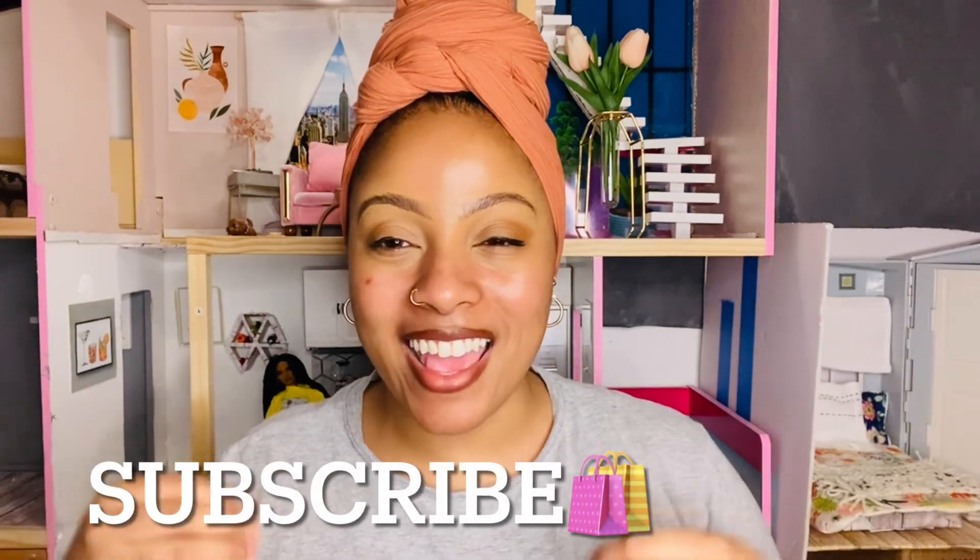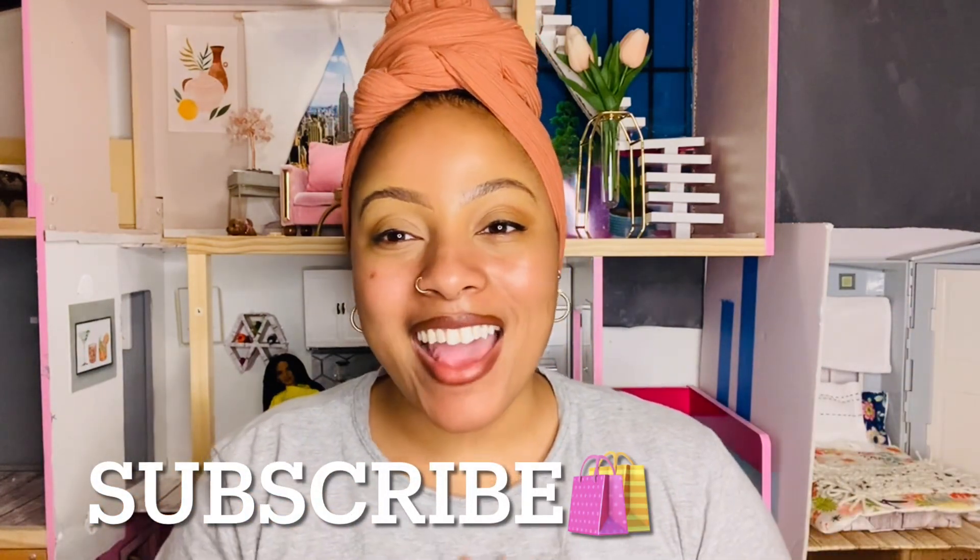That's it for all of my hauls! Thank you guys so much for coming with me and sharing my little journey shopping for doll things and miniatures. Don't forget to like, comment, share, and subscribe, and hit that notification bell so you get notified when I post videos. I'll see you guys in my next video — bye!